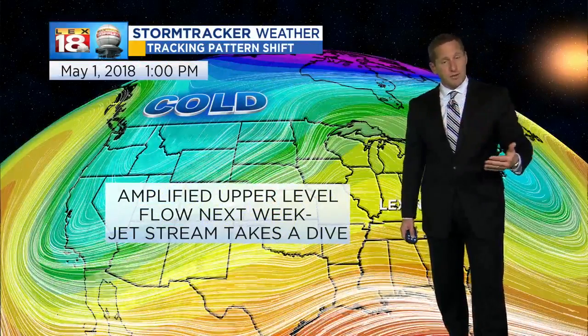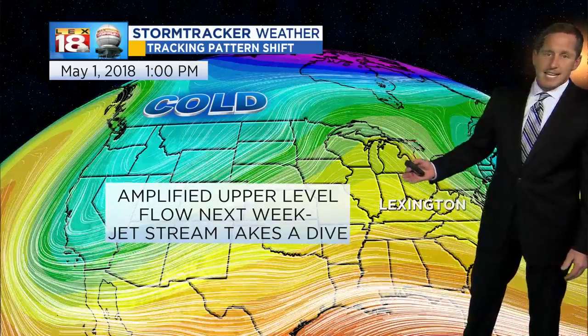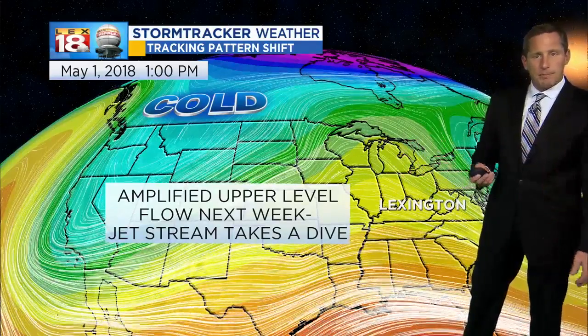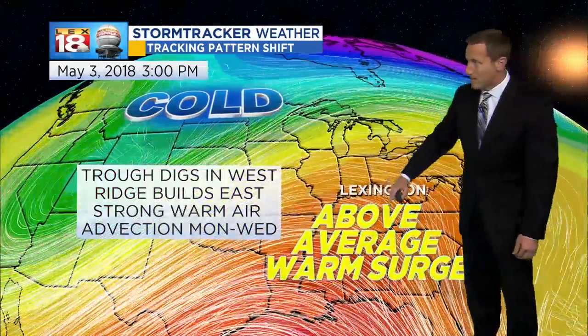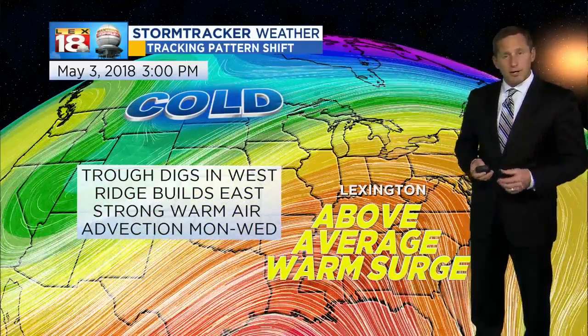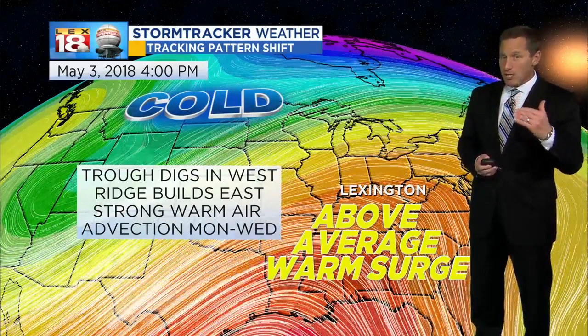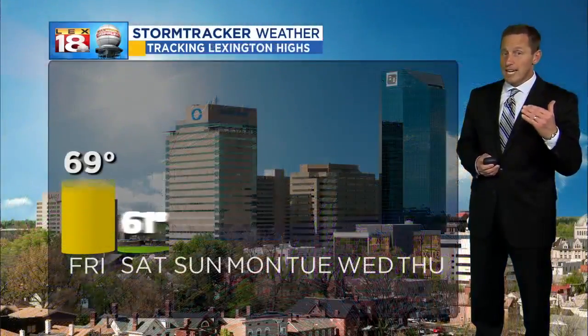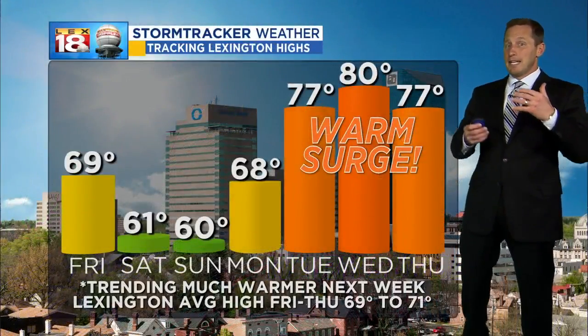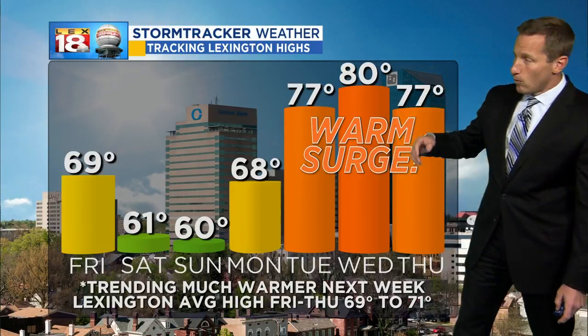Looking out from next Tuesday through next Thursday, leading up to Derby Day and the Oaks on Friday, we're getting a flip-flop in the overall upper air pattern — something we haven't seen a whole lot of, with the trough out west and a ridge building in out east. As this ridge builds in, we'll have above-average warmth — a surge of warmer air starting early next week, carrying on for a number of days. Unfortunately, this is going to happen just prior to Derby weekend.